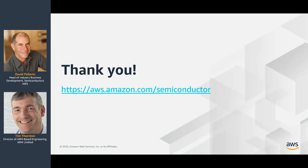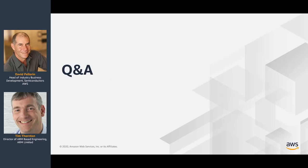Thank you so much for your time today. We've really enjoyed this session. We wanted to point out the semiconductor landing page on aws.amazon.com, with many more resources, case studies, and links to re:Invent talks. The Scale-Out Computing on AWS solution is also available from this semiconductor landing page. Let's transition to Q&A now — please enter your questions in the chat window, and we look forward to continuing the discussion.